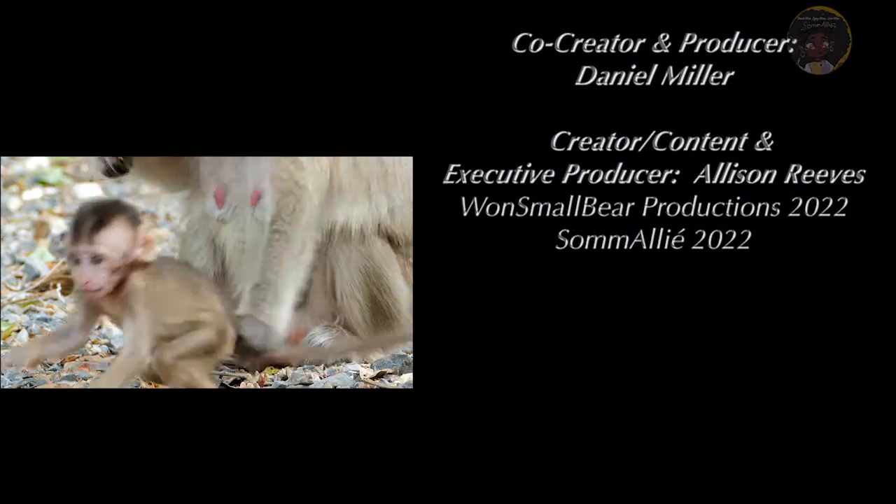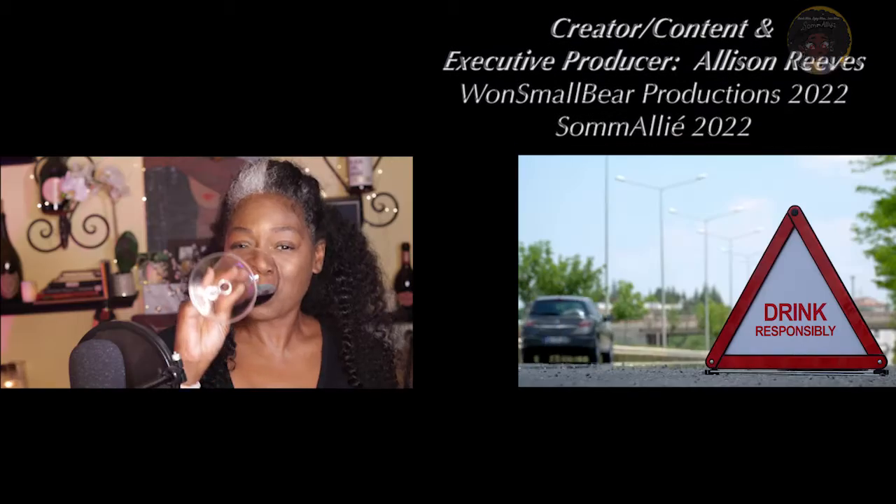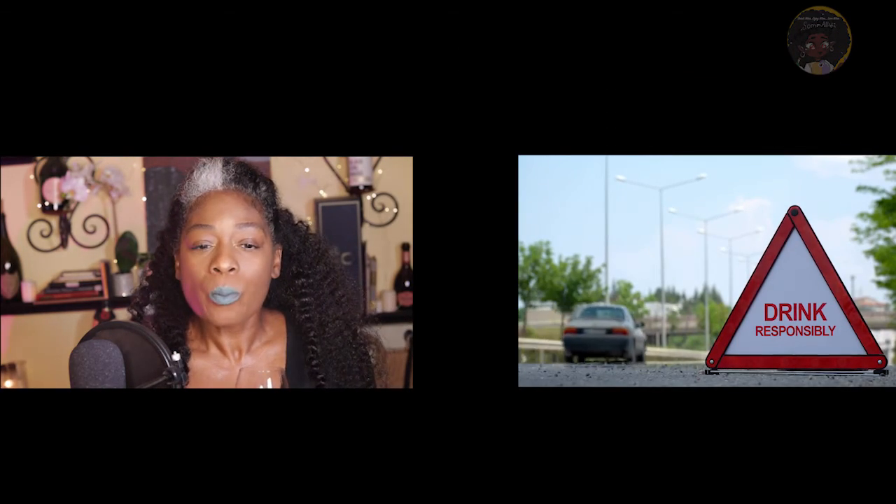The magnesium is relaxing. And if all else fails — open, sip, relax, and repeat. Cheers.